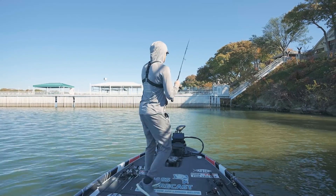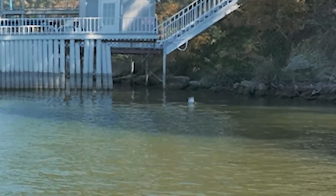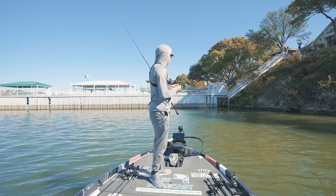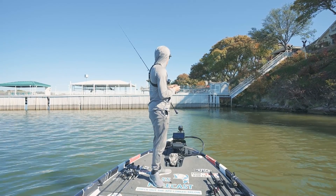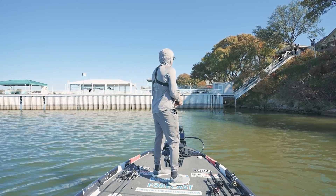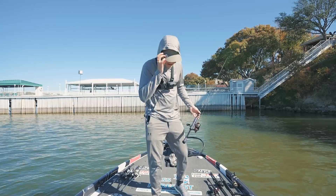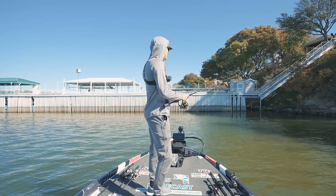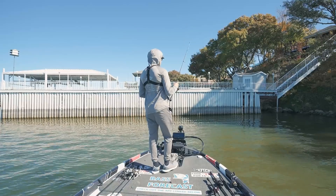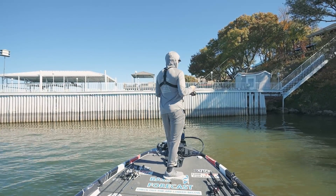Oh my gosh — I made a cast with a shaky head up shallow and it didn't even have time to get to the bottom before what felt like a four-pounder ate it and just got off. I wasn't even ready to set the hook yet. I'm going to press the Angler button knowing I didn't actually land the fish — I believe it still counts toward the challenges. A big bass was definitely there.